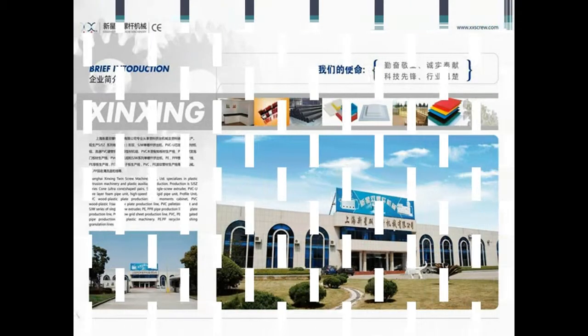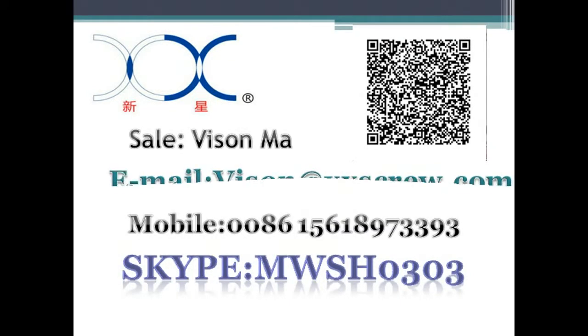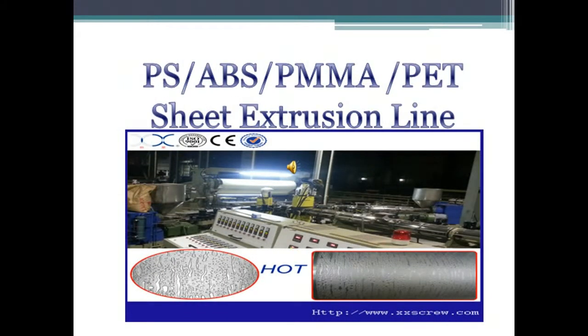SJW series single screw extruders can be used to produce PE and PPR pipes, PE thick plates, PC hollow grid plates, PE bellows, and so on. If you are interested in our products, please feel free to contact us. We are looking forward to your cooperation.